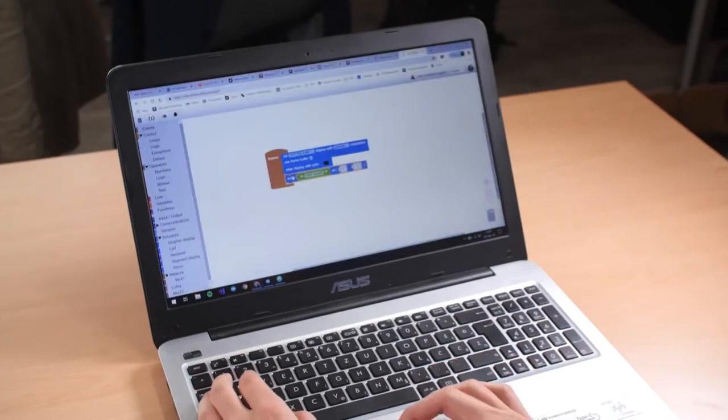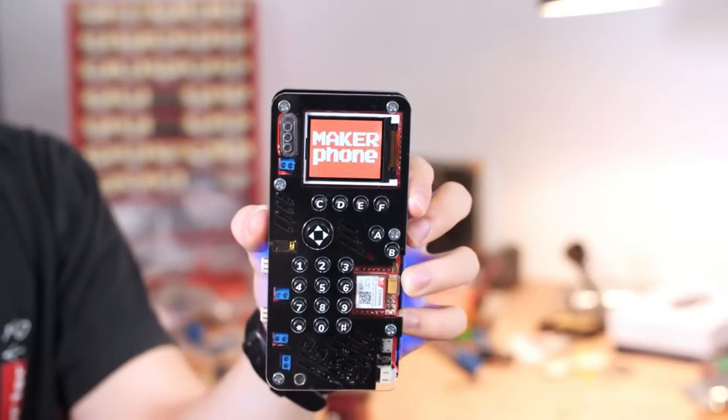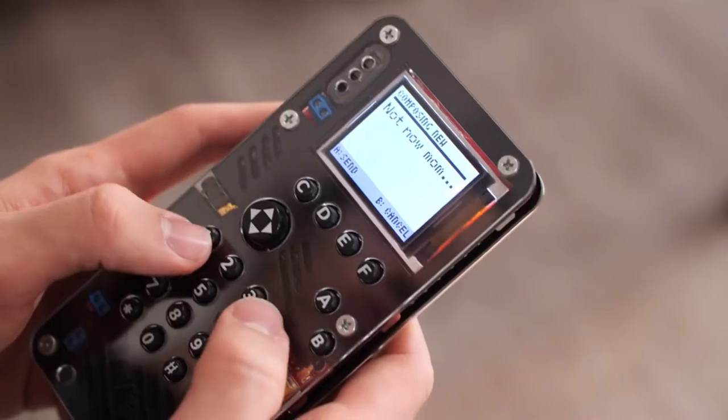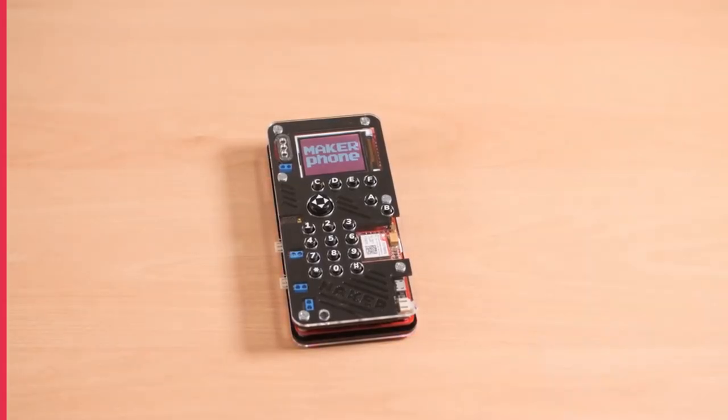Once the phone is assembled, you can install your own apps and games. This DIY phone even has a joystick for gaming, a headphone jack and multi-color LED lights for notifications. This phone definitely beats any regular phone you can find in the market.